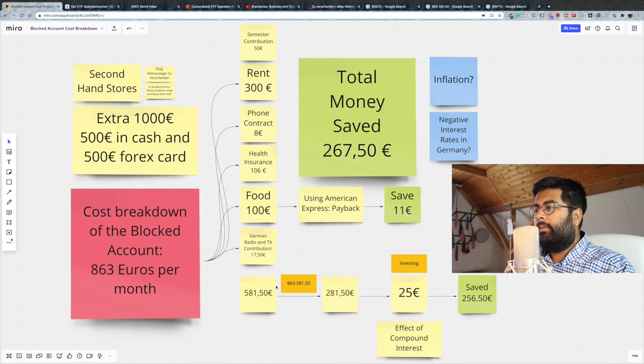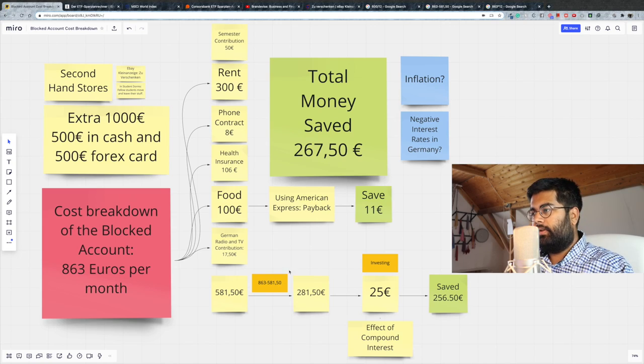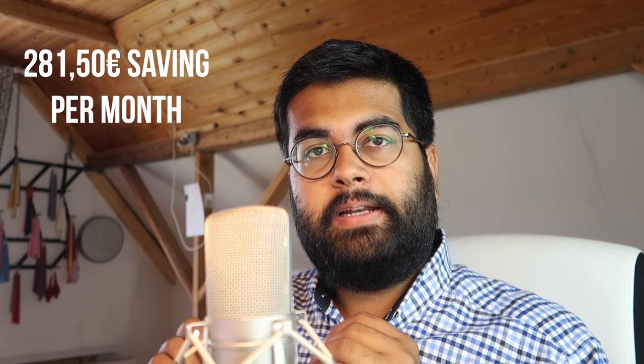If you combine all of these costs, you come up to 581 euros and 50 cents. And if you subtract that from the blocked account money of 863 euros, you get 281 euros and 50 cents which you have saved for yourself — completely aside. The blocked account amount is actually very sufficient for you to live off from, given that you actually care about your money.